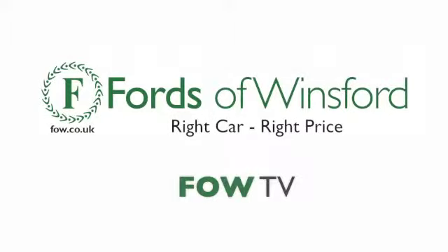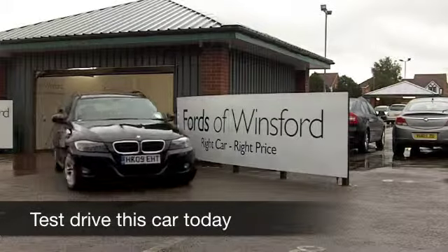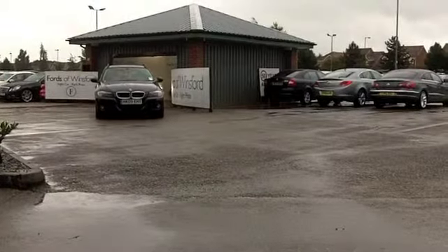As far as estate cars go, nothing else quite has the sporty image that the 3 Series Touring has. These cars are brilliant fun to drive, and they're not going to break the bank to run. This is a car from 2009.